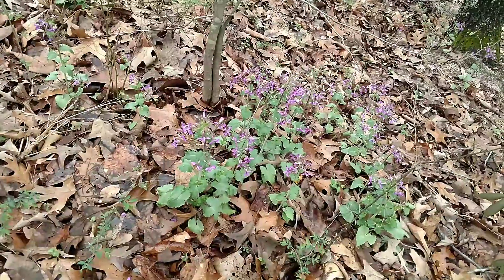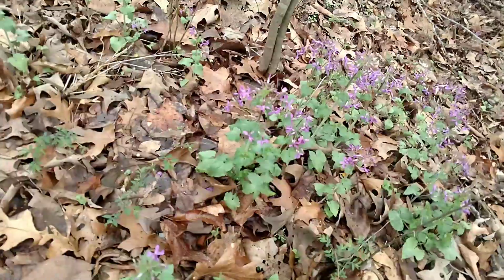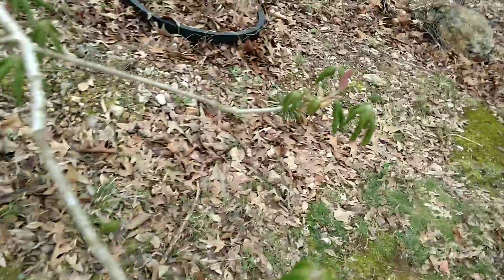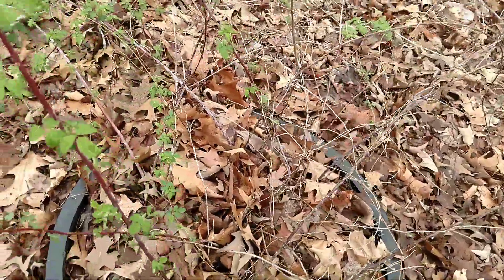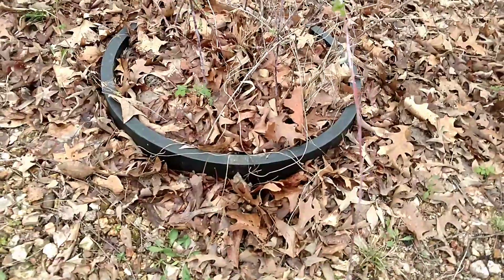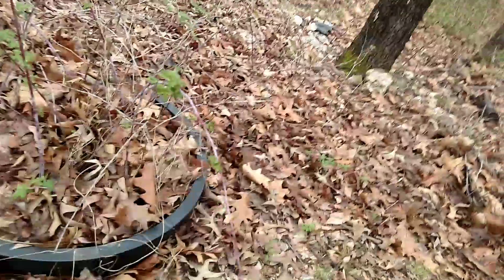These purple flowers here are silver dollar money plants — those are nice. Also up in this rocky outcrop — for years all the rocks got pushed down into one general area — we planted these babies right here: black raspberries. These were planted two years ago and they're finally establishing and expanding their territory. Hopefully one day this whole area right in here will just be black raspberries.